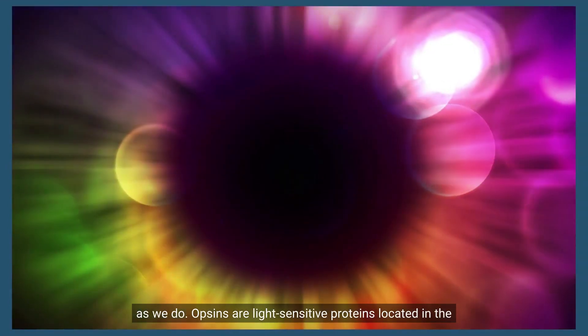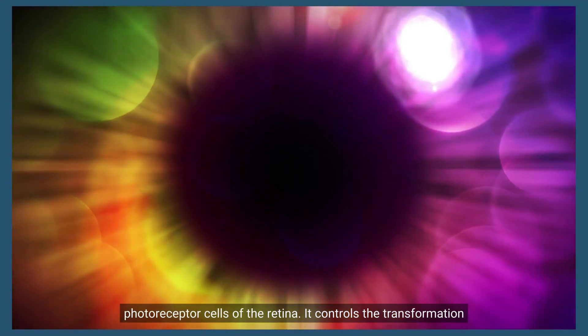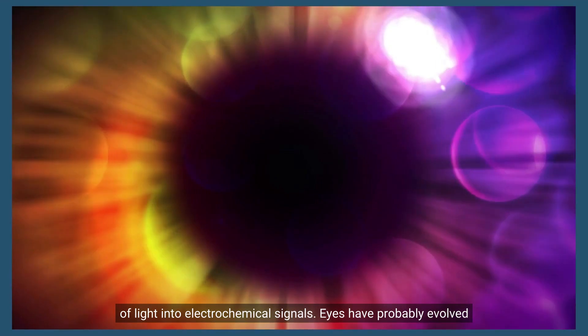Opsins are light-sensitive proteins located in the photoreceptor cells of the retina. They control the transformation of light into electrochemical signals.